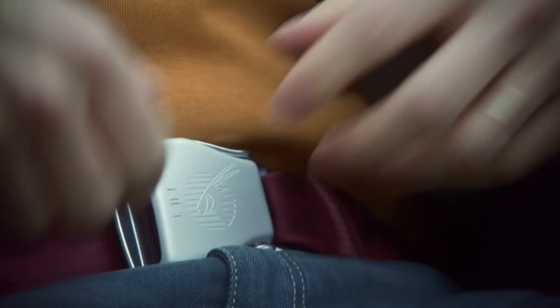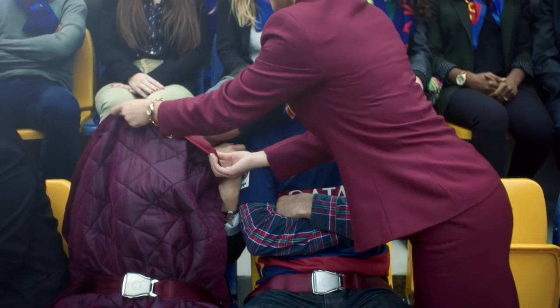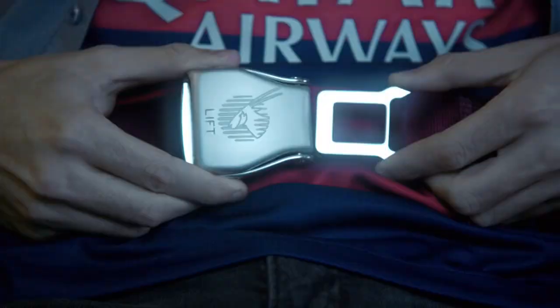To unfasten, lift the flap and pull the ends apart. If you would like to take a break from the action, please make sure your seatbelt is fastened and visible to cabin crew. For your safety, we recommend keeping your seatbelt fastened whenever you are seated.